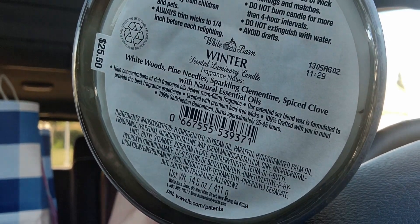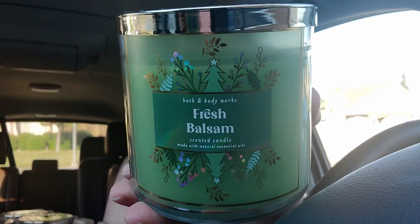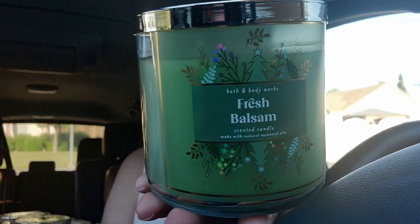I'm going to pause the camera to take the candles out of the tissue paper so there's less crinkling. Alright, I'm back with all my candles laid out. I'll give you a little sneak peek — let's dive in. I got fresh balsam again, I love this one.